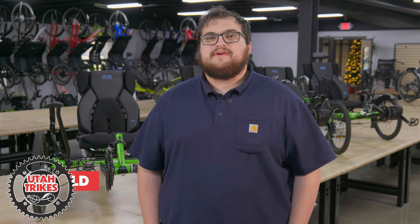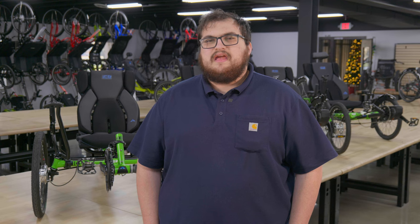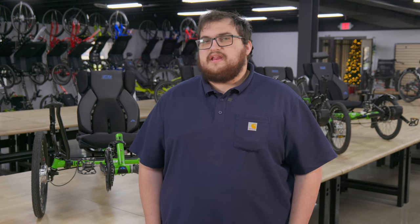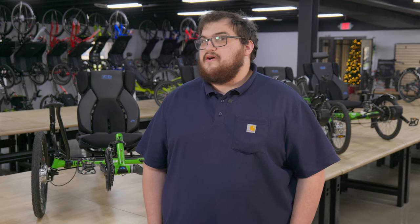Welcome back to Utah Trikes. Over the past few years, recumbent trikes have grown quite a bit in popularity as a comfortable and safe alternative to traditional bicycles. An important part of a trike to a lot of our customers is the safety element, so today we want to talk about the safety of recumbent tricycles and see how safe they really are.